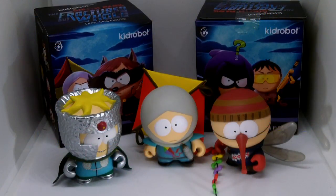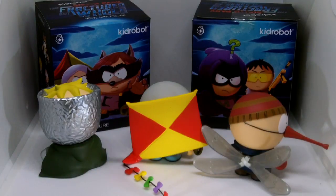These are the standard 3-inch figures. They have some great detail and a small amount of articulation. And that's us done!